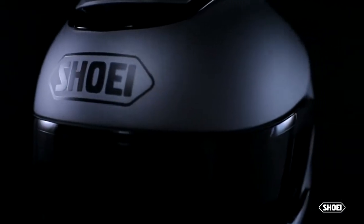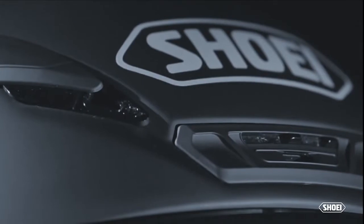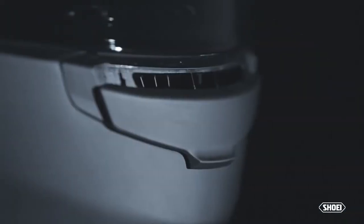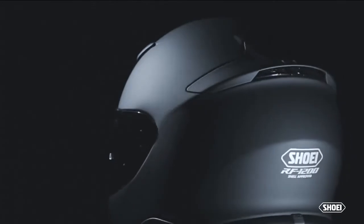From racer-driven progression to mind-blowing advances in technology, helmet development at Shoei is a constantly evolving art. Join us as we continue pushing the limits and experience the benefits of riding in the world's premier line of motorcycle helmets.